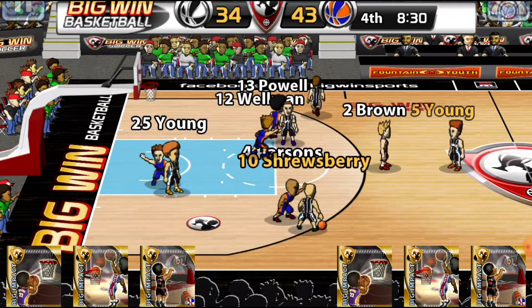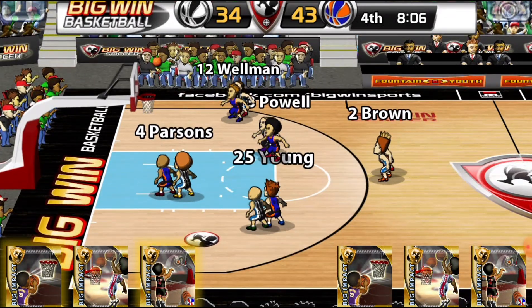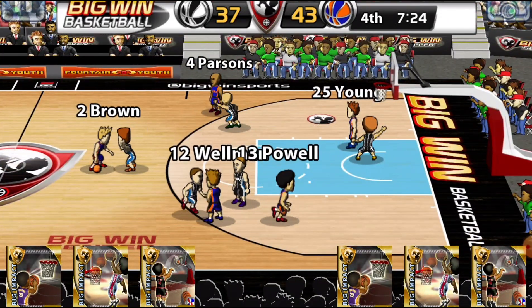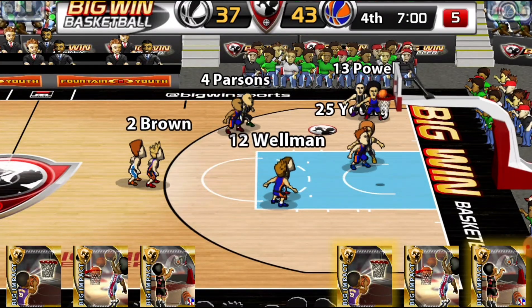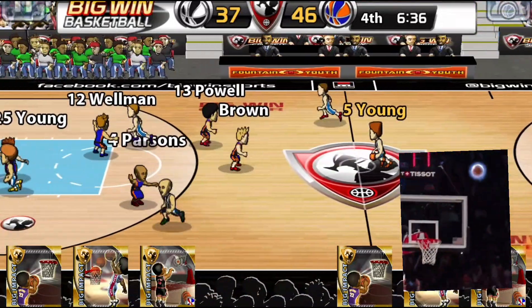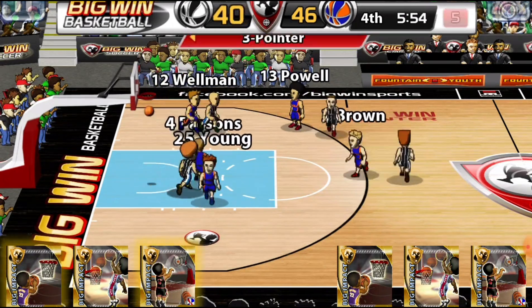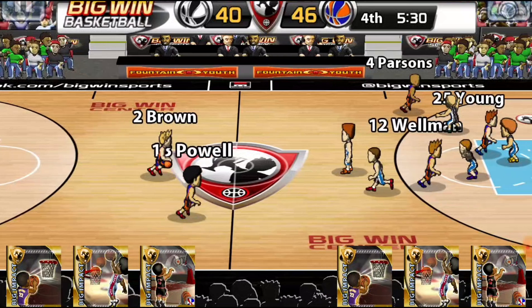Young to Shrewsbury to Flay for three — good. Brown to Parsons to Powell for three — no good. Young to Flay to Shrewsbury for three — it's good. Shrewsbury is a big three-point guy for Morgantown.